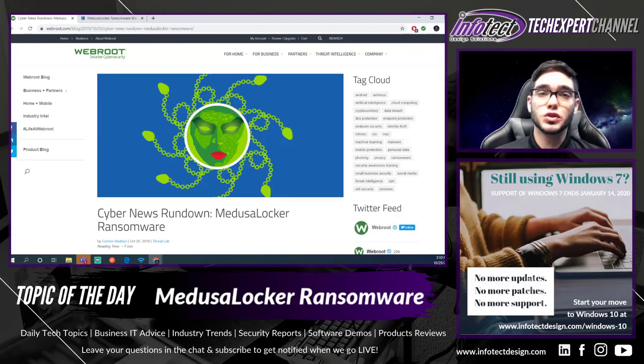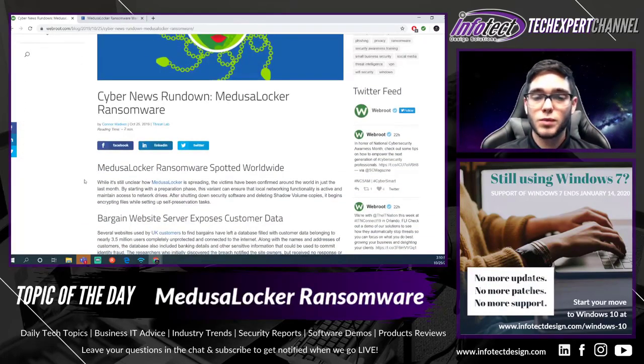We first learned of this Medusa Locker Ransomware courtesy of our antivirus Webroot and their blog, which posted about it on the 25th of October. In this blog they mentioned that while it's unclear how the Medusa Locker is spreading, victims have been confirmed around the world in just the last month.